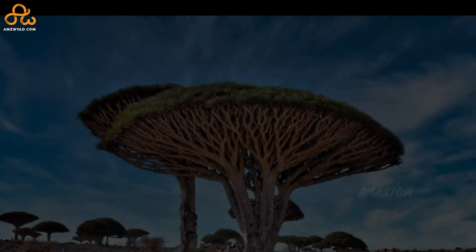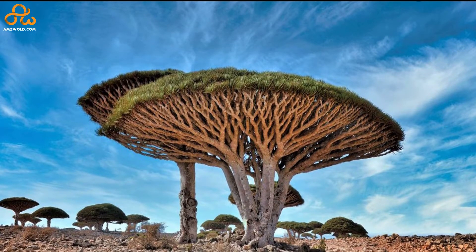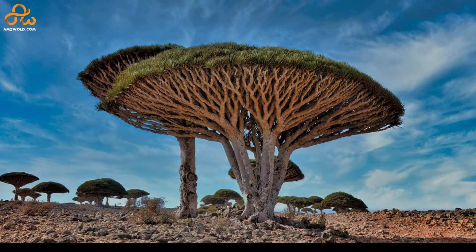In this video we will tell you about the Socotra Dragon Tree: where it is exclusively found, why it bleeds and why it is called the Socotra Dragon Tree, why it needs to be protected, and a lot more. So stay tuned.